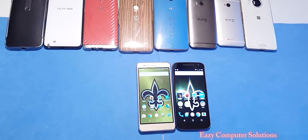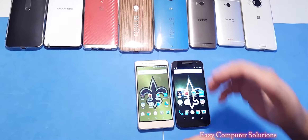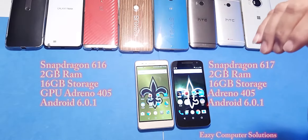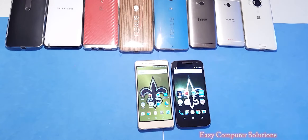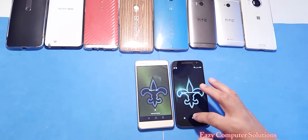This is Eric again with another video. Let's go down and do the benchmark test between the Honor 5X and the Motorola G4. Both of them have two types of characteristics here — one is a metal build and one is all plastic. We're rocking almost the same processors here: the 617 processor, 2 gigs of RAM, Adreno 405, 16 gigs of storage complemented with a microSD card. On the Honor 5X you have the Snapdragon 616 processor, 2 gigs of RAM, 16 gigs of storage, Adreno 405. First, let's make sure all apps are closed so we get fresh boots here.